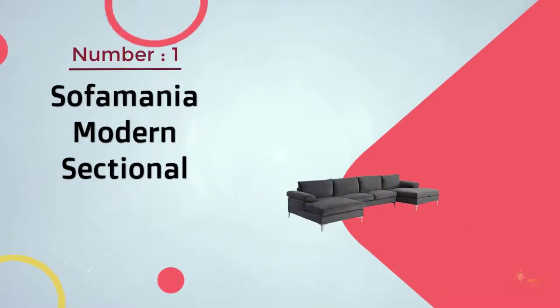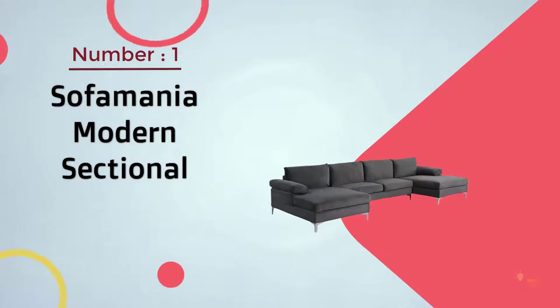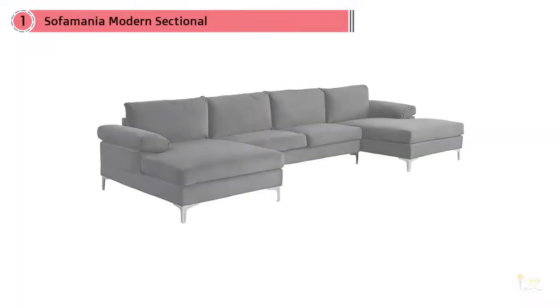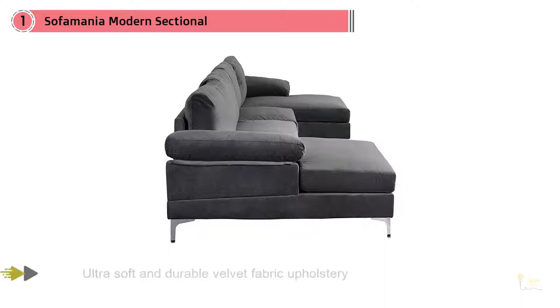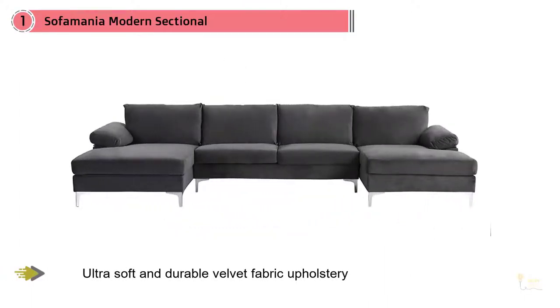Number one, most popular: Sofa Mania Modern Sectional. Exactly what I was looking for — two extra large chaises so two people can relax and lounge. The sofa and love seat we had was real leather and great, but whoever got the love seat while watching TV could not lay down and be comfortable. We moved those to another room and now two people can be comfortable while watching TV.